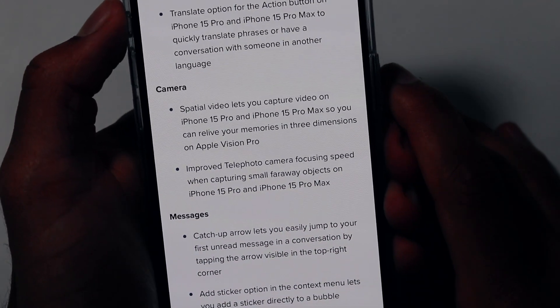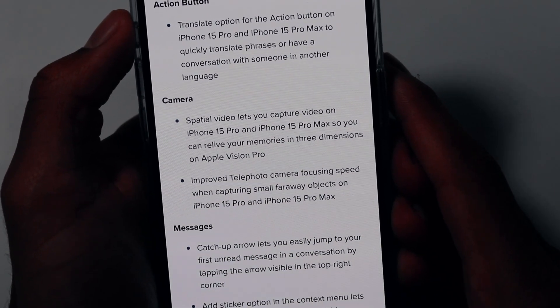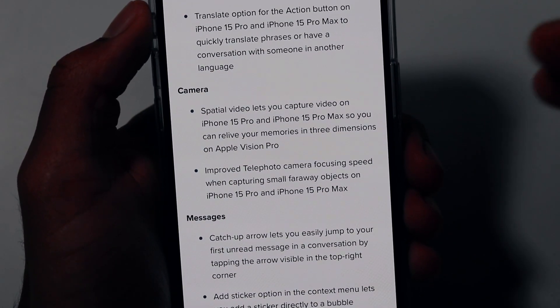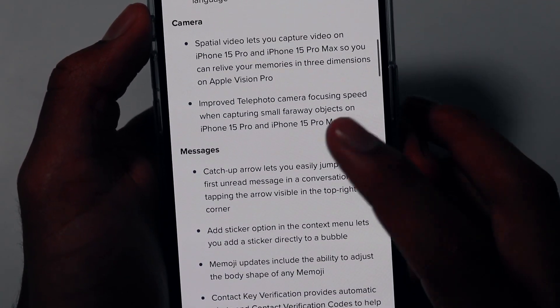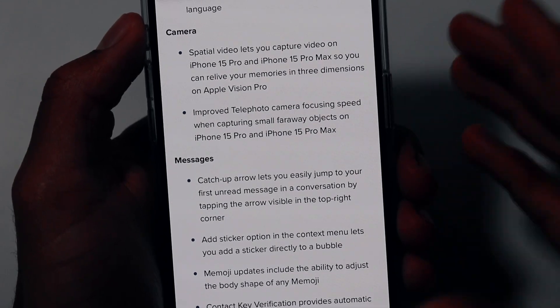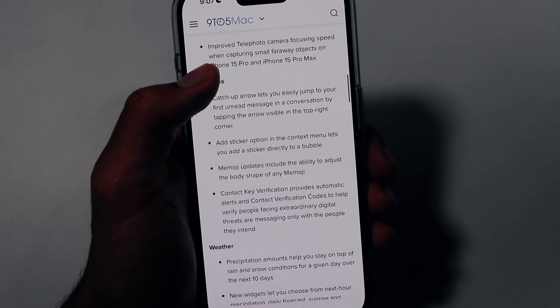Moving on to camera enhancements in iOS 17.2, we now finally have the new spatial video feature that Apple announced at the Apple event this year. It lets you capture video on the iPhone 15 Pro and Pro Max so you can relive your memories in 3D on the Apple Vision Pro, coming out very soon. There's also an improved telephoto camera focusing speed when capturing small faraway subjects on the 15 Pro and Pro Max.